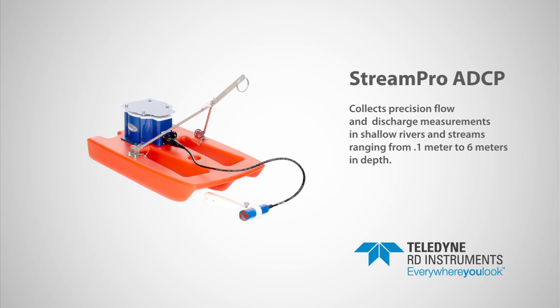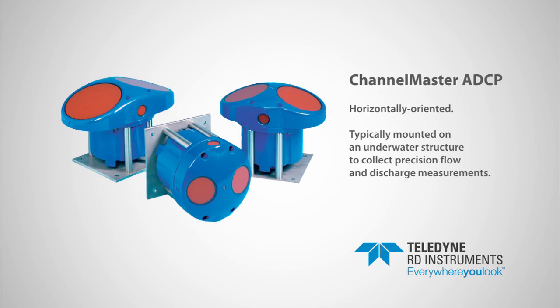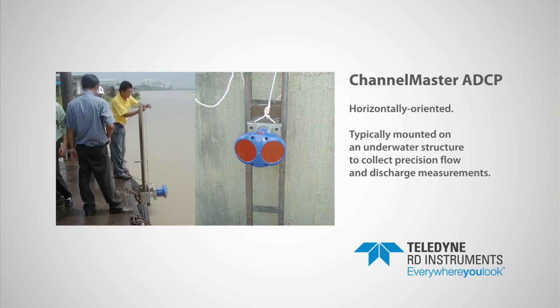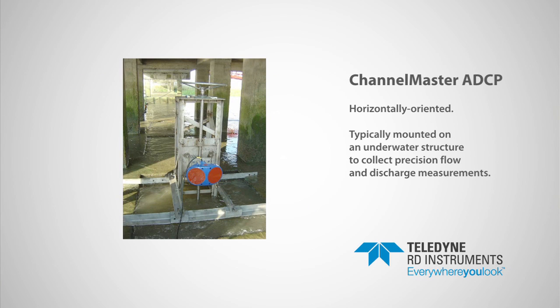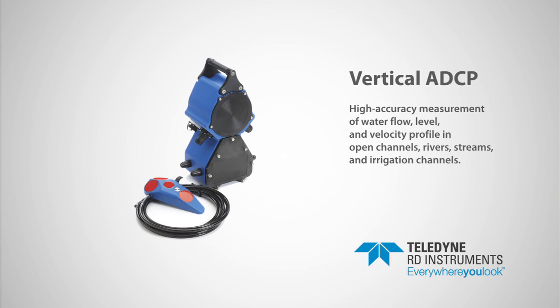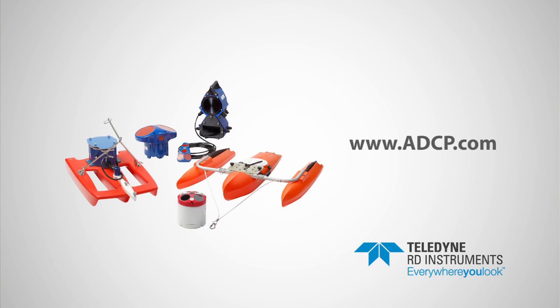The highly compact StreamPro ADCP collects precision flow and discharge measurements in shallow rivers and streams. The ChannelMaster ADCP is a horizontally oriented product, typically mounted on an underwater structure to collect precision flow and discharge measurements across a body of water. The Vertical ADCP is designed for high-accuracy measurement of water flow, level, and velocity profile in open channels, rivers, streams, and irrigation channels.